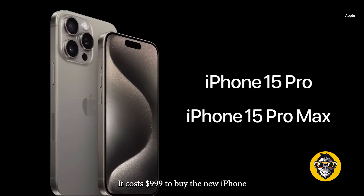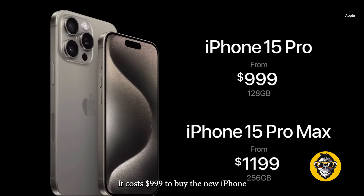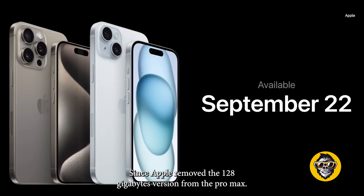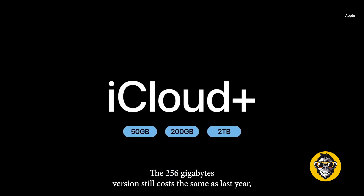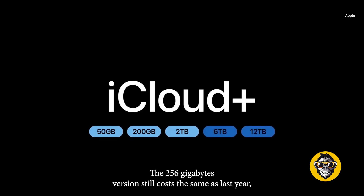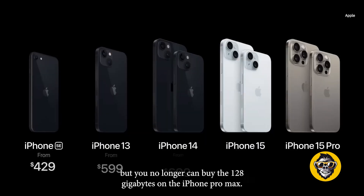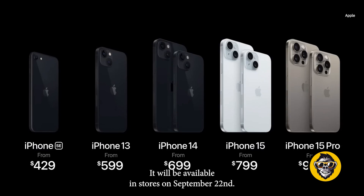It costs $999 to buy the new iPhone Pro with 128GB of storage. The new Pro Max now costs $1,199 for the model with 256GB of storage, since Apple removed the 128GB version from the Pro Max. The 256GB version still costs the same as last year, but you can no longer buy the 128GB on the iPhone Pro Max. It will be available in stores on September 22nd.